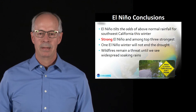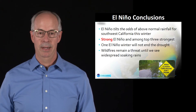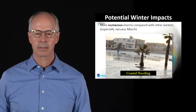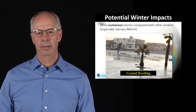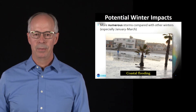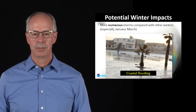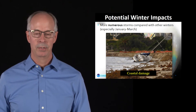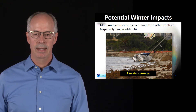Until we see soaking rains across all areas, we still have a very large wildfire threat — the fuels are very dry, and we've been in this long-term drought with still potential for Santa Ana winds that could cause wildfires. Some of the impacts we can expect during El Niño: more numerous storms is the big factor, especially January through April. We're also seeing exceptionally high tides — El Niño warms the water, which brings more water to our coast, so we should see more coastal flood problems this wintertime.